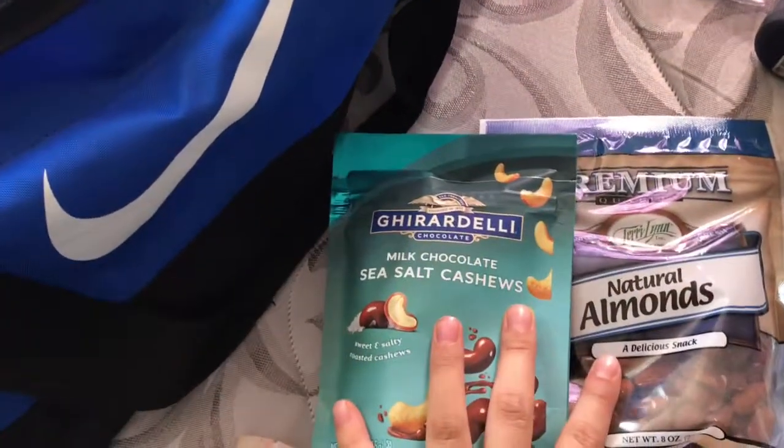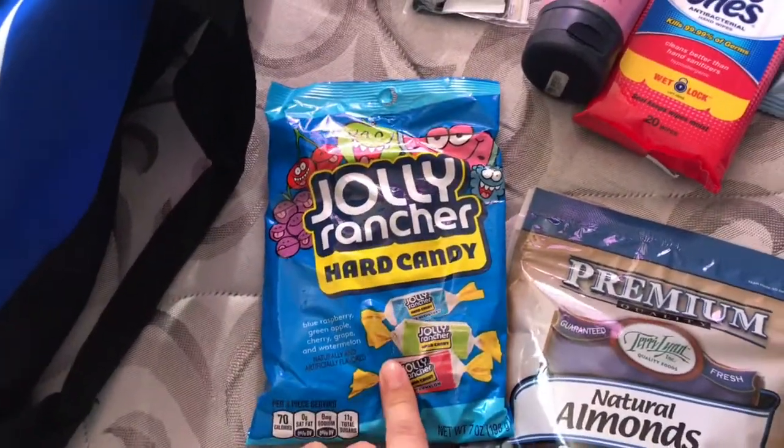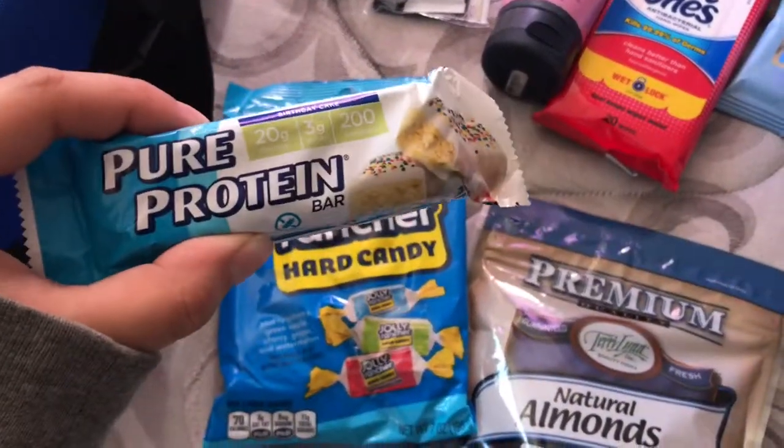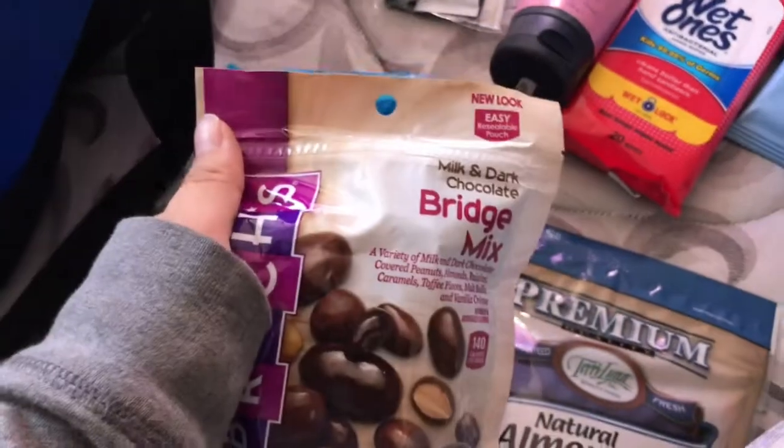I also forgot to show you — I'm bringing snacks for Justin: some almonds, a little protein bar, and some mixed nuts. I'm also going to see if they'll let me have hard candy. Things I'm NOT packing are underwear and pads, because my hospital provides all of that. I'll pack a couple pairs of underwear to come home in, but they provide everything I need for the postpartum region.